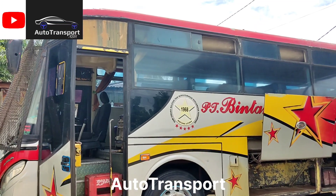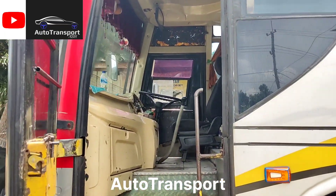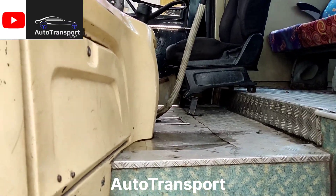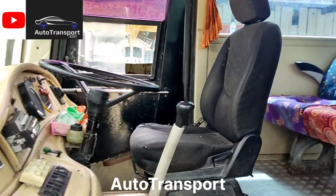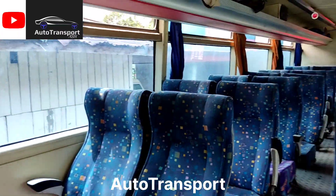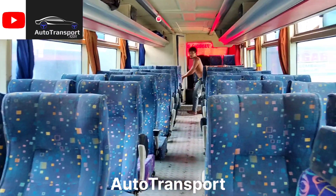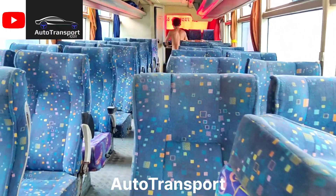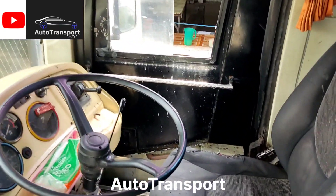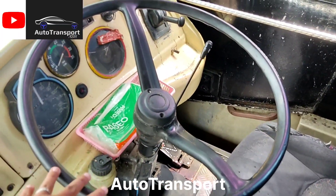Oke, jadi kita coba lihat masuk ke dalam ya, bagaimana suasana dan modelnya di dalam. Kita coba naiki sasis unik, sasis yang lumayan langka juga di Sumatera ini. Bintang Utara masih banyak juga yang menggunakan sasis ini.